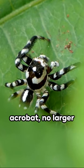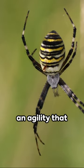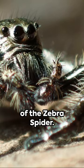Bet you didn't know! An eight-legged acrobat, no larger than a grain of rice, amazingly possessing an agility that rivals the finest Olympians. Welcome to the world of the zebra spider.